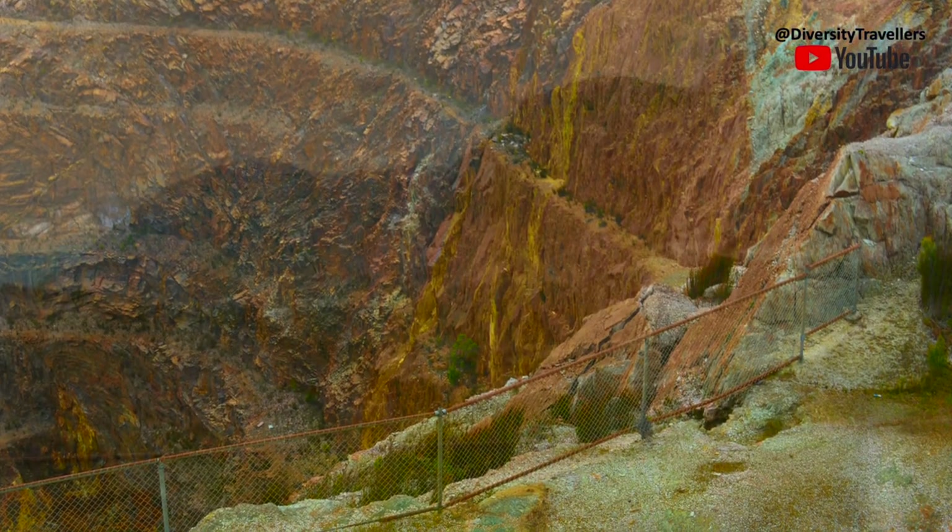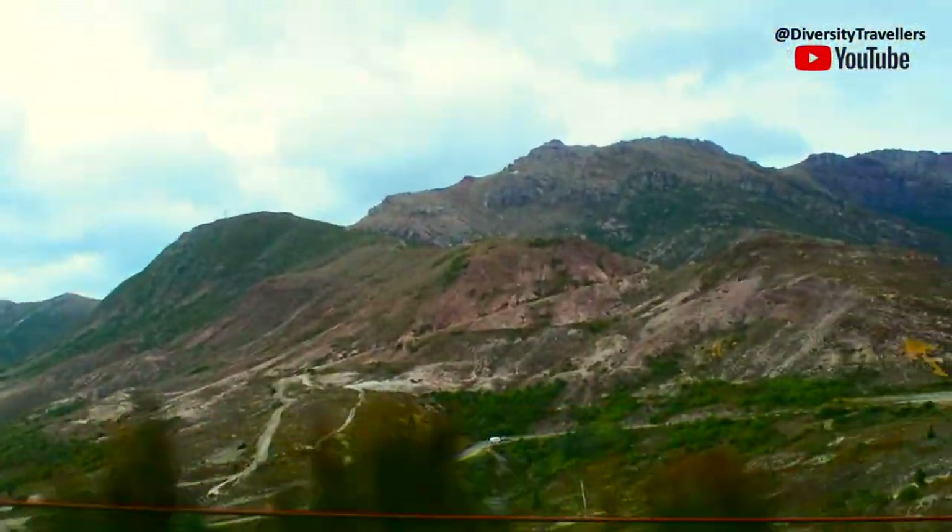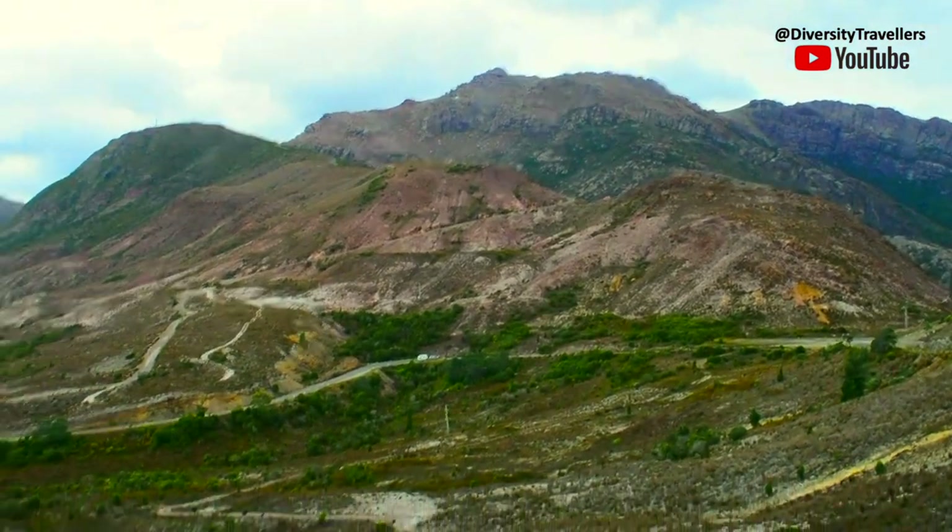It was so windy we couldn't stand more than a few minutes at Iron Blow, so we moved on towards Cradle Mountain National Park.